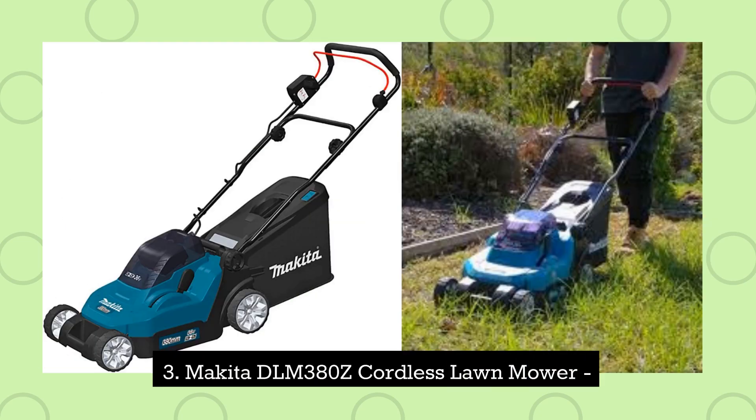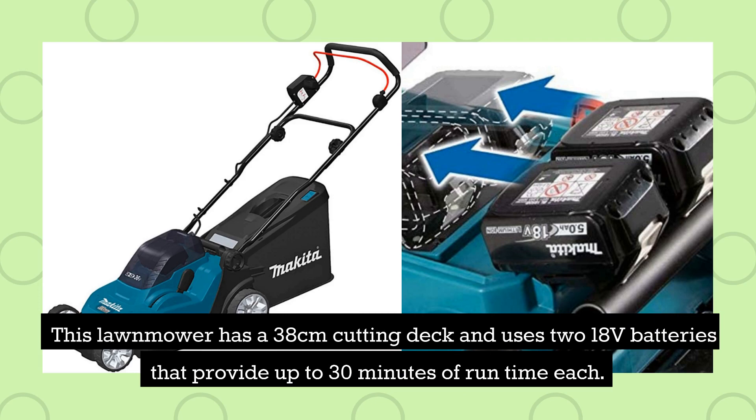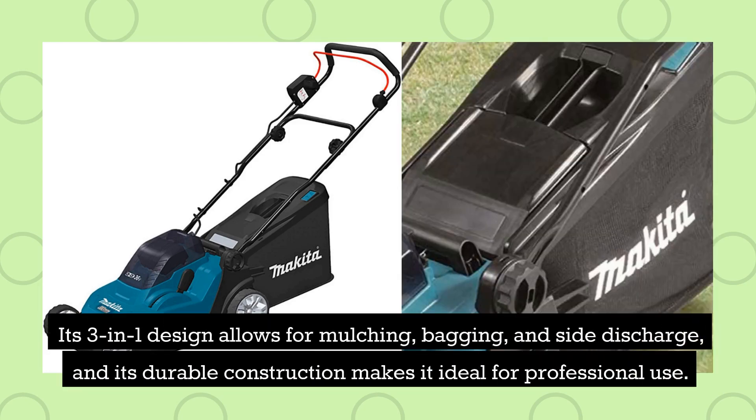3. Makita DLM380Z Cordless Lawnmower. This lawnmower has a 38-centimetre cutting deck and uses two 18-volt batteries that provide up to 30 minutes of runtime each. Its 3-in-1 design allows for mulching, bagging, and side discharge, and its durable construction makes it ideal for professional use.